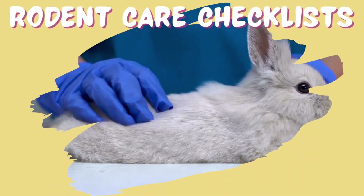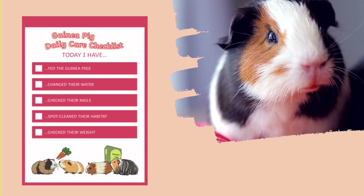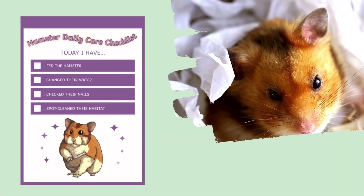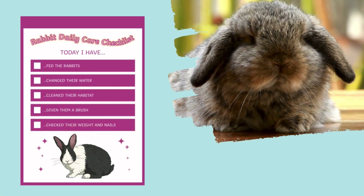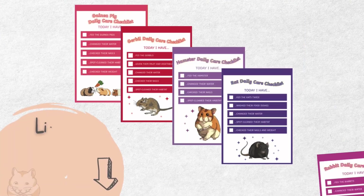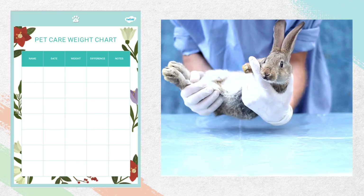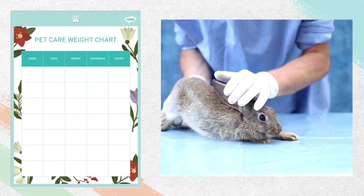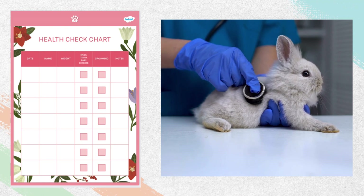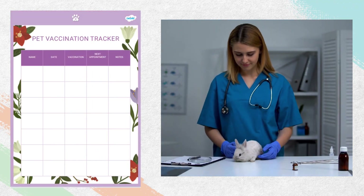Caring for our small animals and keeping them healthy is really important. That's why we've included daily care checklists in our lapbook. You can find out about how to care for hamsters, guinea pigs, rabbits, gerbils and rats. These handy checklists will fit neatly into your lapbook resource. But sometimes our animals might need more than the care we can give them at home, and when a trip to the vets is needed, you can use these handy charts and trackers — a great way to make sure you're keeping your pets safe and healthy.